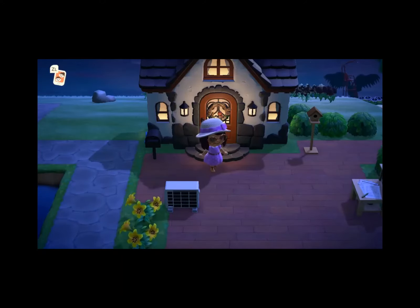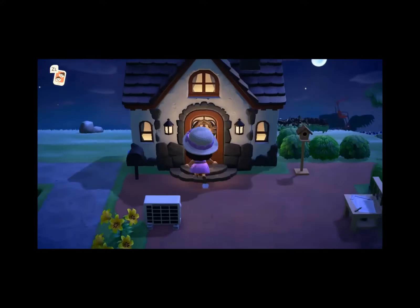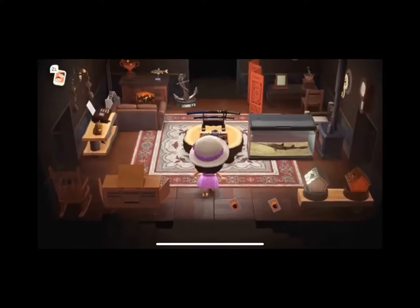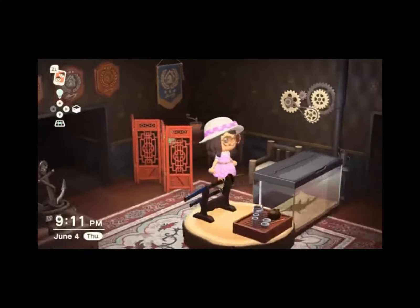Hey everyone, welcome to my channel! Today we're going to be taking a look at my fully upgraded house in Animal Crossing: New Horizons. Let's go inside. The last loan for this was like two million four hundred something thousand bells and it took forever to pay off.